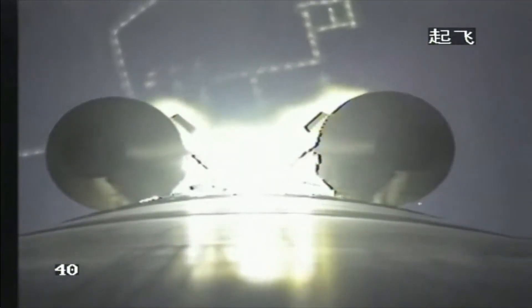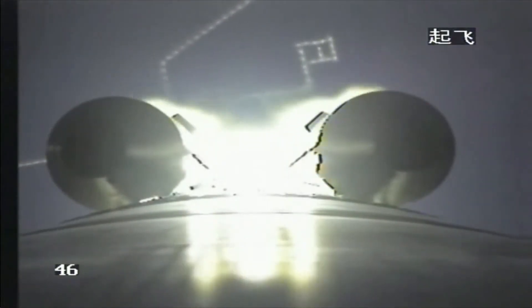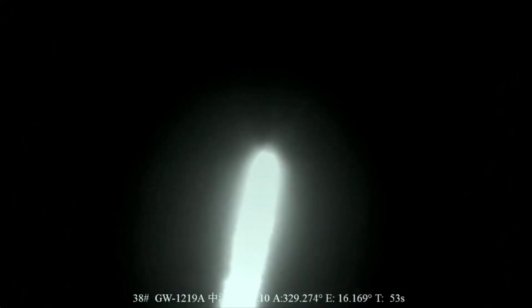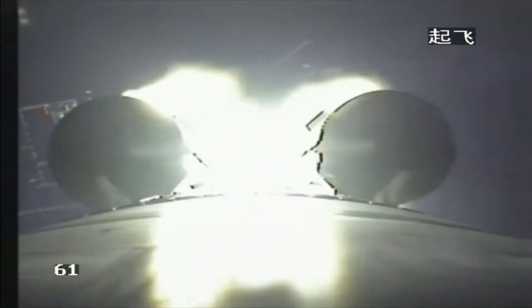This is the camera mounted on the launch vehicle. We will continue to hear tracking data that will tell us how the flight is going throughout the process. The next critical step will be the jettisoning of the emergency escape tower, about two minutes after liftoff.